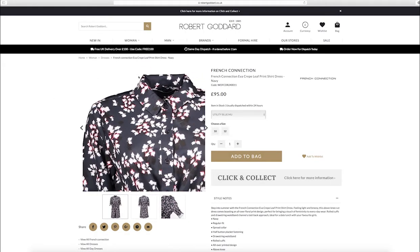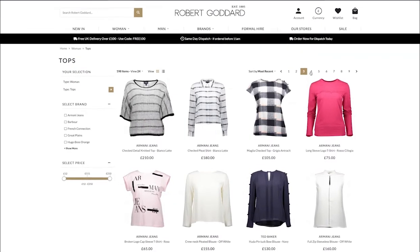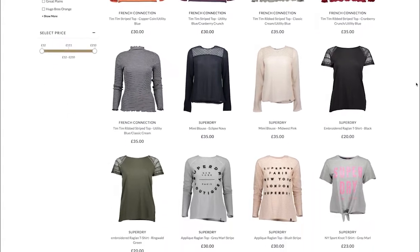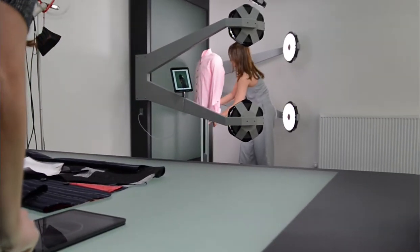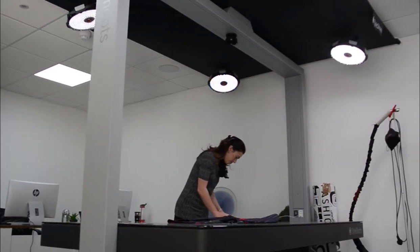Photography I think is key, and we took a lot of time researching what we felt the best photography solution was. Having spoken to friends and other online retailers that I know, we feel that we found the best solution with Style Shoots.